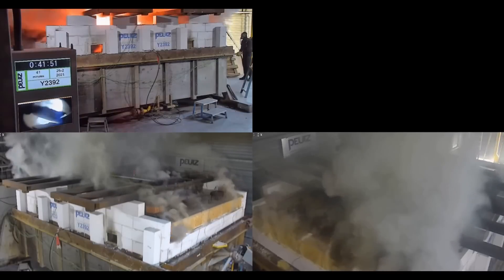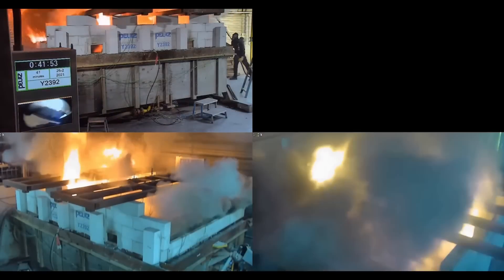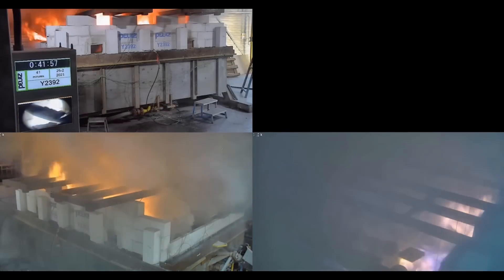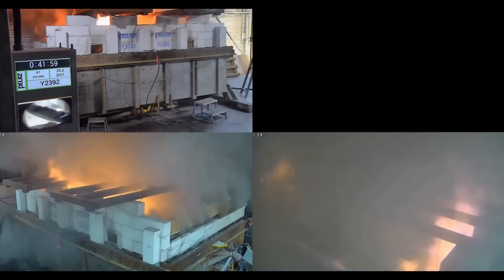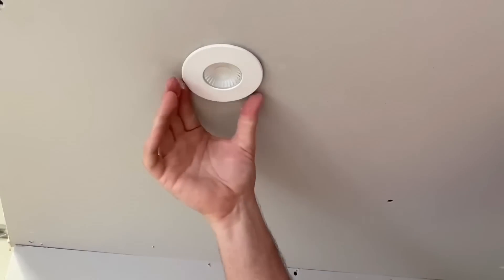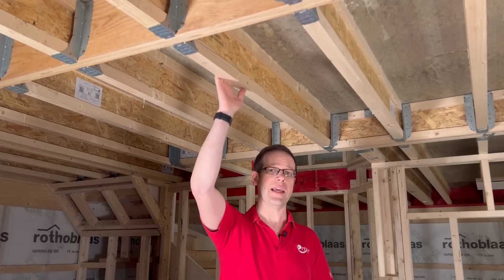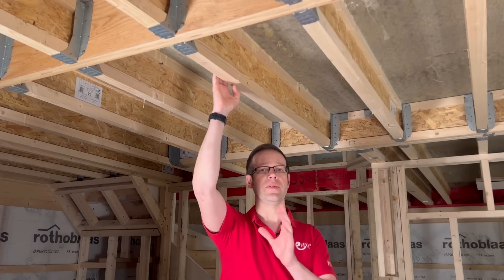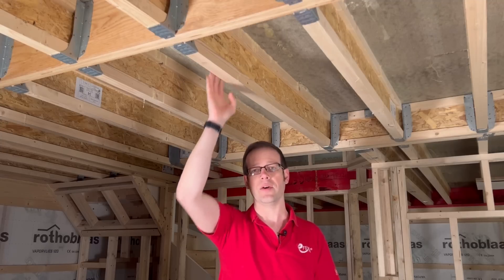What feels like a long, long time ago now, we produced some content explaining the issues surrounding fire-rated ceilings. We busted some myths and clarified some common misunderstandings. At the time, the NHBC required that if recessed lights were being installed into ceilings made with engineered joists like these ones from Staircraft, then those fittings had to have been tested against the specific joist manufacturer they were being used in conjunction with.